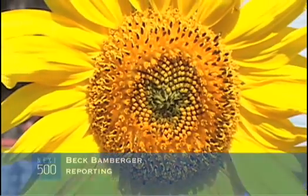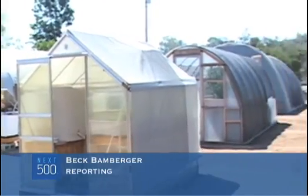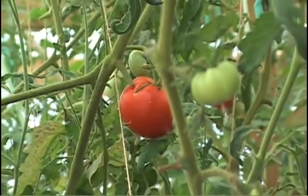No need to add soil, pesticides, or even water to this 6 by 8 foot garden, which produces over 100 pounds of fish and 400 vegetables a year. What kind of food facility is this?